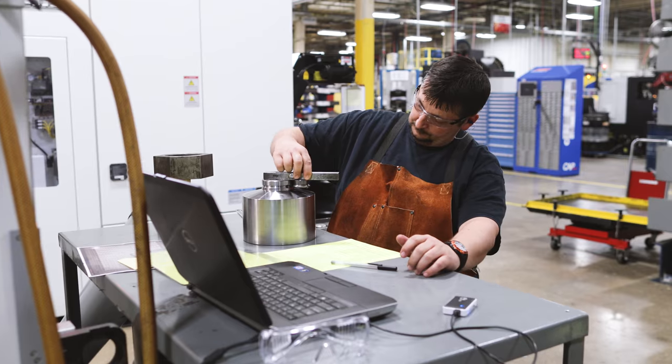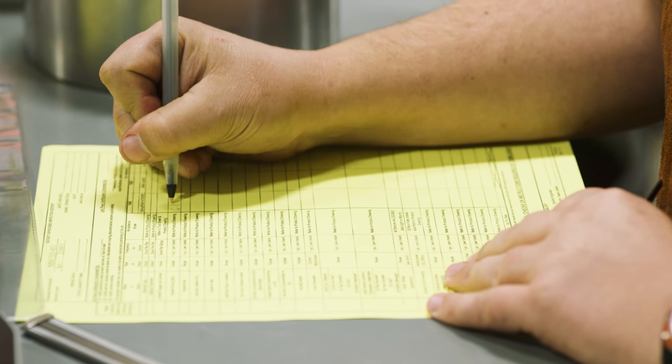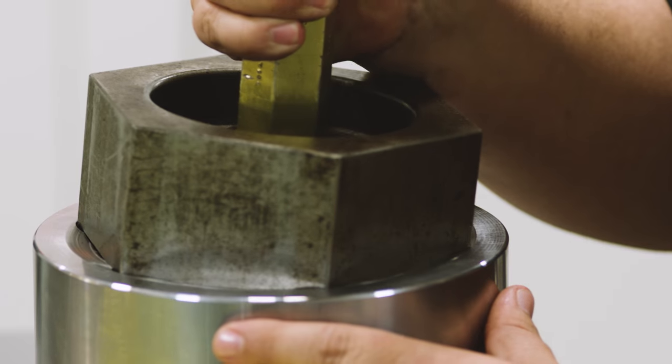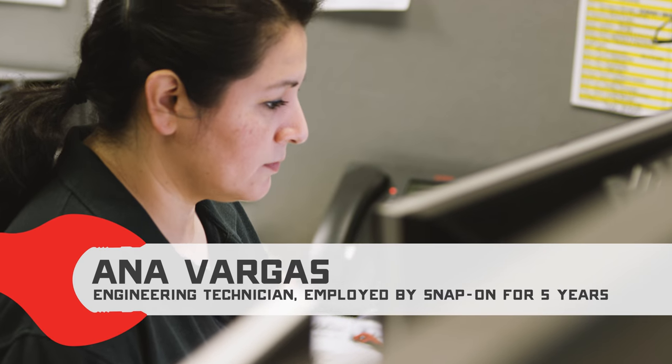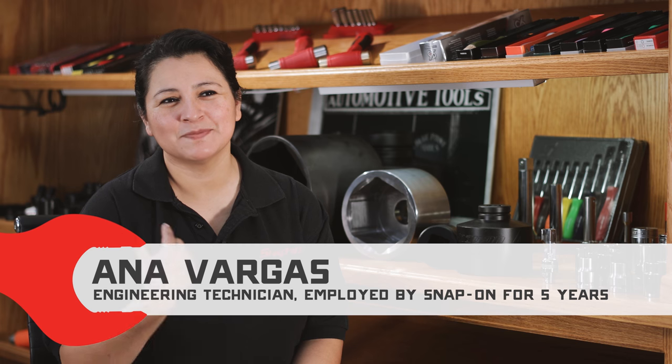At every process point, there's an inspection that has to be done and documented so that we make sure we hold to the highest quality of part that we can. If I'm wearing the shirt and they get a big smile, it's like, 'You work at Snap-on?' And I'm like, 'Yes, I do.'